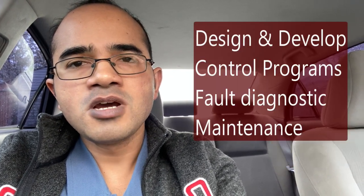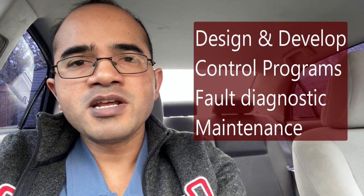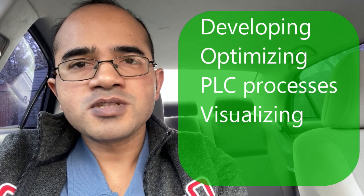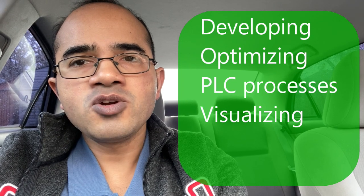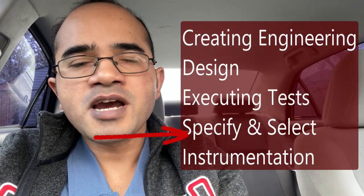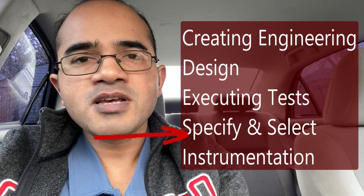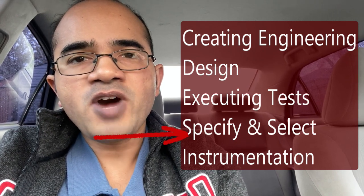Some of the duties that a PLC programmer may do are designing and developing control programs for electrical machines and systems, looking for fault diagnostics and performing maintenance as needed, developing and optimizing PLC processes, visualizing processes to ensure a system is operating to its full potential, creating engineering designs and quality documentation, executing and reporting test cases in simulated or real environments, specifying and selecting instrumentation, sensors, actuators and drives, working with documentation tools, product structure and software roadmaps, and coordinating system testing and installation.